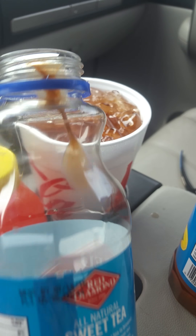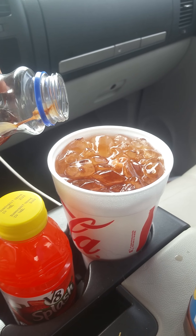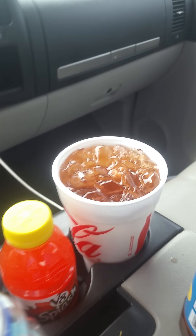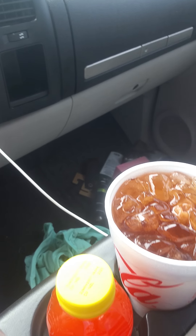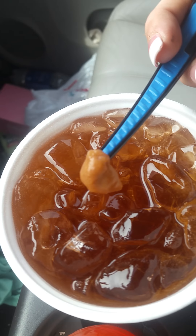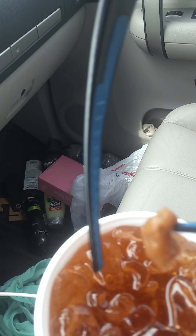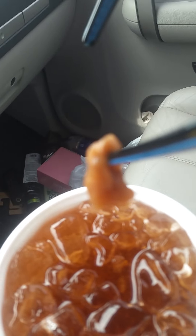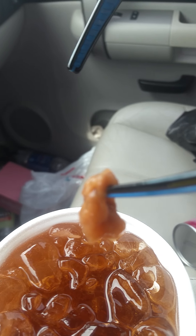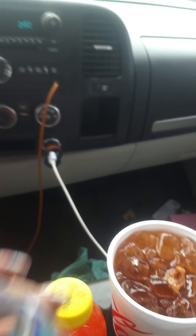I don't know what this stuff is. My fiancé is a huge Red Diamond tea drinker, so I pour this into his cup of ice there, and this gloppy stuff falls out. Thank God I saw it before I gave it to him. Because this is what fell out of the jug of tea. I don't know if you can really tell how seriously disgusting that looks, but it is truly disgusting. That is still stuck in there on the side. Oh, it makes me want to gag.